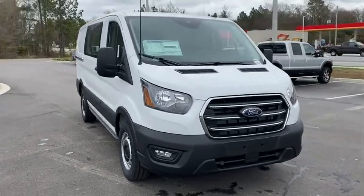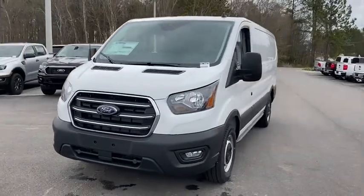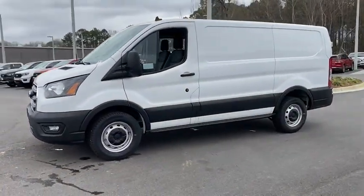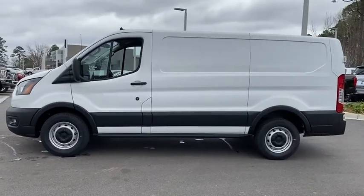Looking for the right vehicle? Check out the 2020 Ford Transit 150. The Transit 150 comes in numerous configurations, impressive payload and towing capacities. It is comfortable and easy to drive.